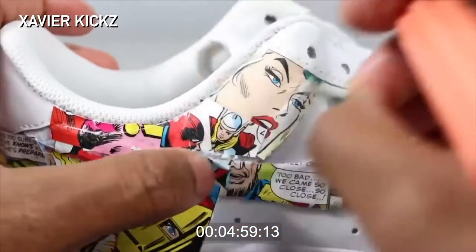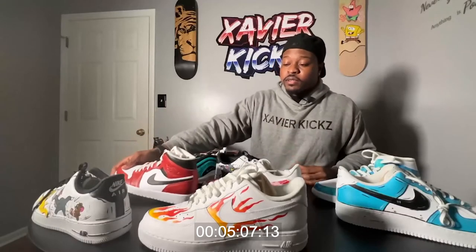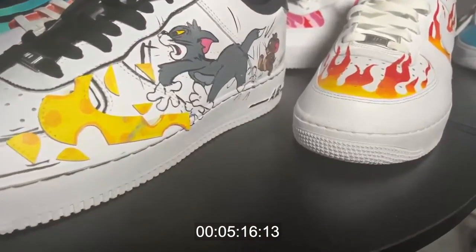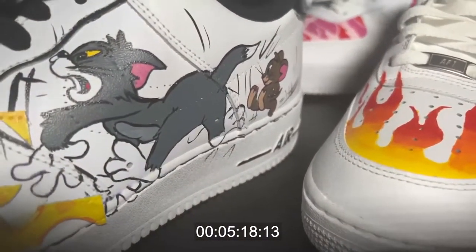I create something new every time — and I think that's the cool part, it's a different result every shoe. Some of the designs even take a 3D approach. We have some Tom and Jerry ones — hand-drawn, not stenciled.